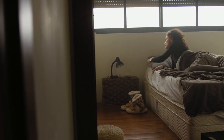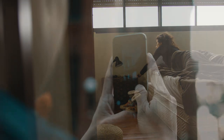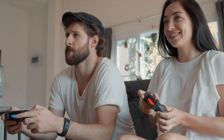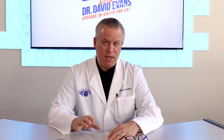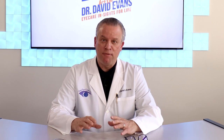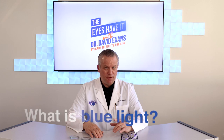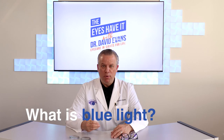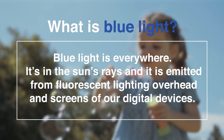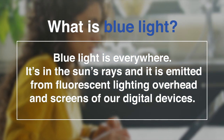No doubt any similar study looking at our time spent in front of any computer, smartphone, TV, or gaming system will likely yield similar results. So with this much time being spent using your eyes, it's super important to understand how blue light emitted from all of these devices can impact your eye health. So first, what is blue light? Well, blue light is everywhere. It's the sun's rays, and it's emitted from fluorescent light overhead and the screens of our digital devices.